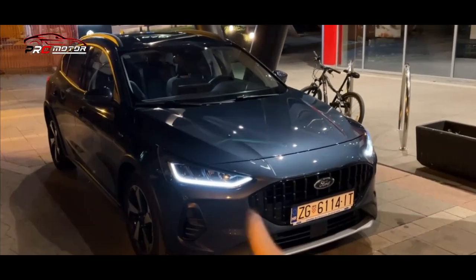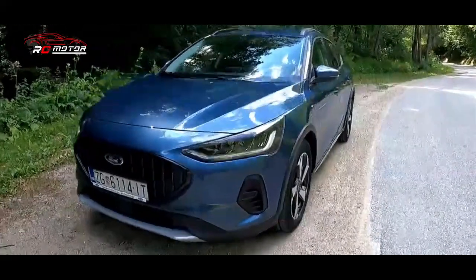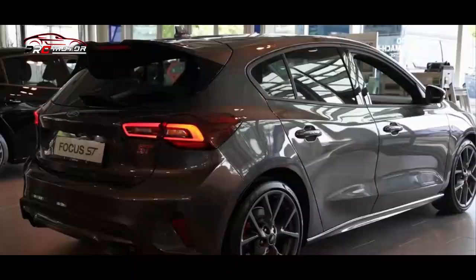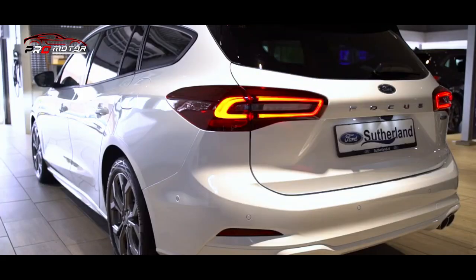Ford menjaga mesin diesel tetap hidup, yakni EcoBlue 4 silinder 1,5 liter yang dapat menghasilkan tenaga 95 dk dan 120 dk. Kedua konfigurasi tersebut bekerja dengan transmisi manual 6 kecepatan standar, tetapi unit yang lebih kuat bisa secara opsional dihubungkan ke gearbox otomatis 8 kecepatan.